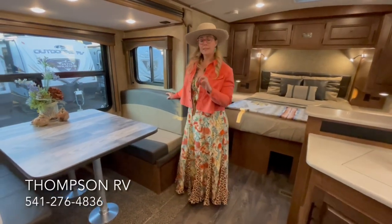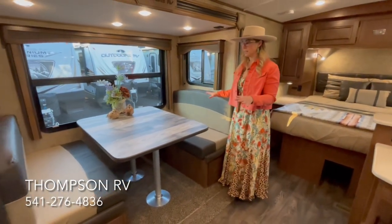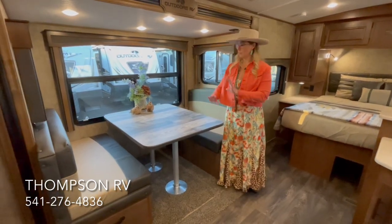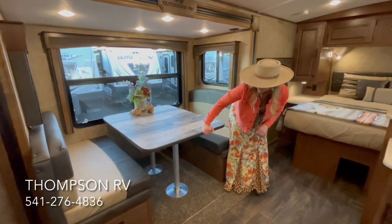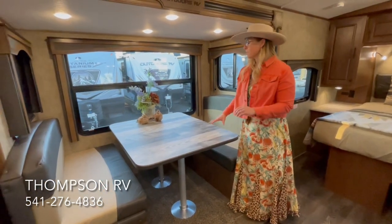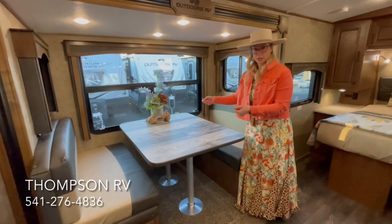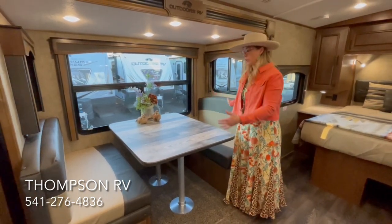In the slide-out, what comes standard on the 22FQS is Outdoors RV's Mountain Dinette. You can easily seat four people around this table, play cards, whatever you want to do. It's on marine-grade table legs — high quality, better than anything you're going to find in the RV market — so the table is nice and sturdy, but you can still tear it apart and make it into a 45-inch by 84-inch bed.